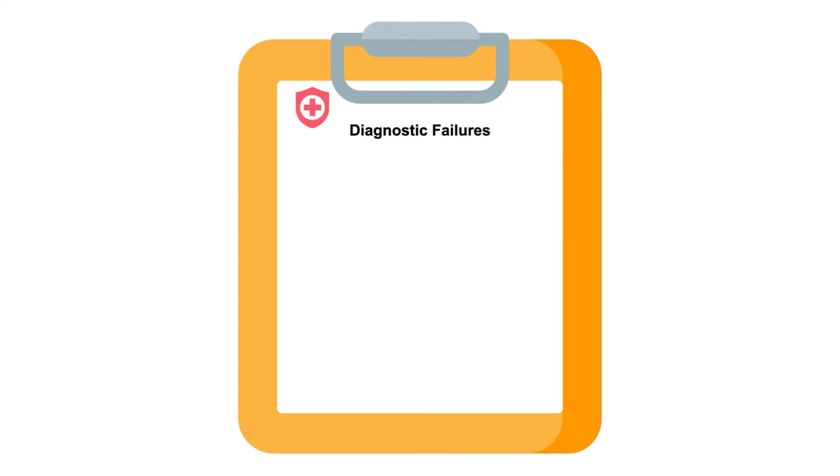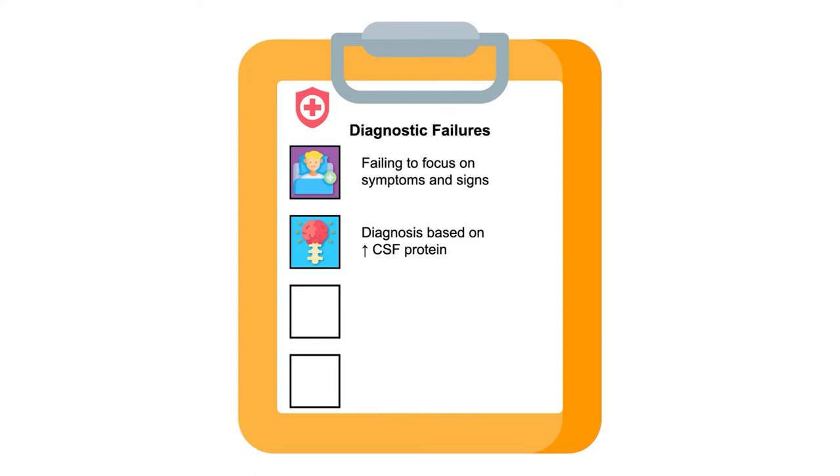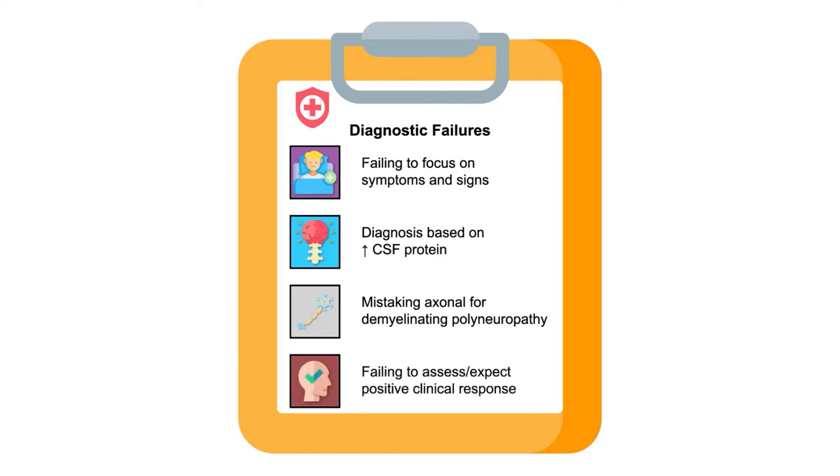Overdiagnosis of CIDP is quite common. In a published study from Minnesota, there were four key failings that led to misdiagnosis. The first was failing to focus on the symptoms and signs that are distinct to CIDP. The second was making the diagnosis based on an elevated CSF protein, particularly trivial elevations common in the elderly. The third was calling an axonal neuropathy a demyelinating neuropathy due to trivial, well-known reductions in motor conduction velocity that accompany axonal polyneuropathies. Lastly, a very common failing is not assessing for and expecting a positive clinical response — patients treated with immunotherapies should improve measurably; if not, the diagnosis is likely incorrect.